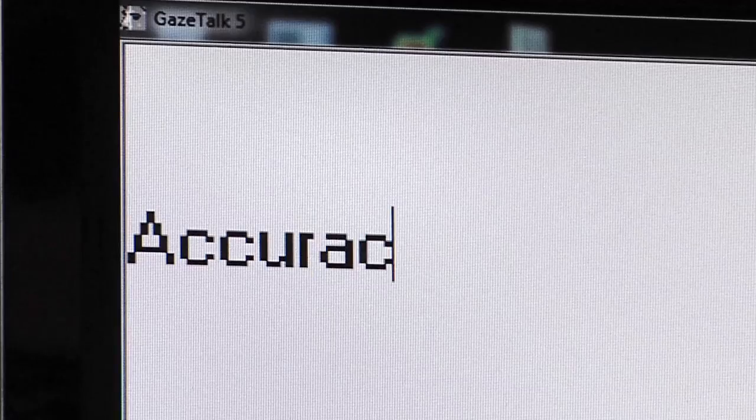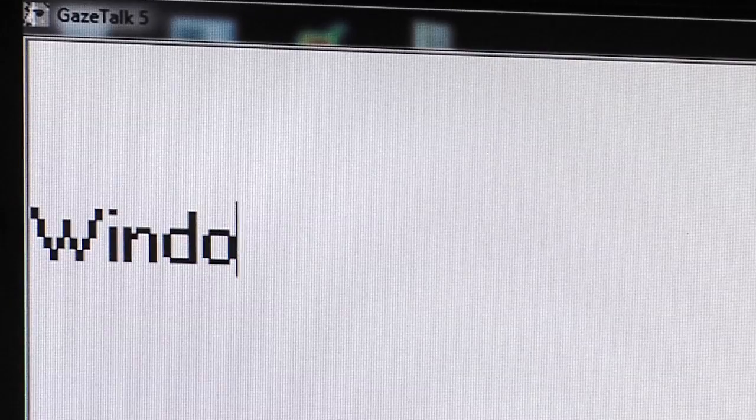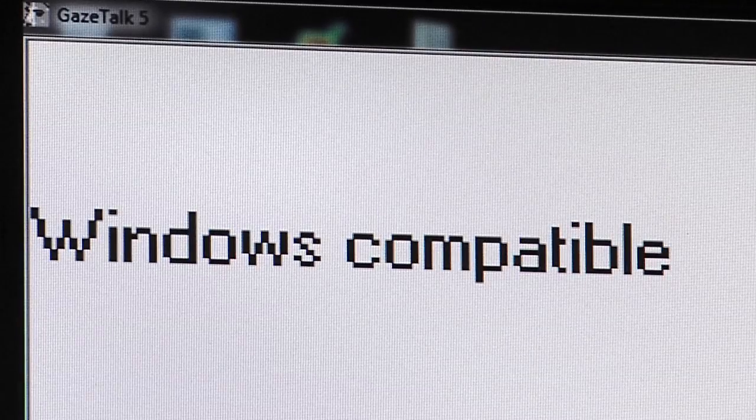Furthermore, it is the only system to support high performance cameras for increased accuracy. This means that it is possible to hit very small targets on the screen. And very importantly, the ITU Gaze Tracker is the only open source system that is compatible with Windows. Since Windows is the most used operating system in the world, this means that more people can have access to it.